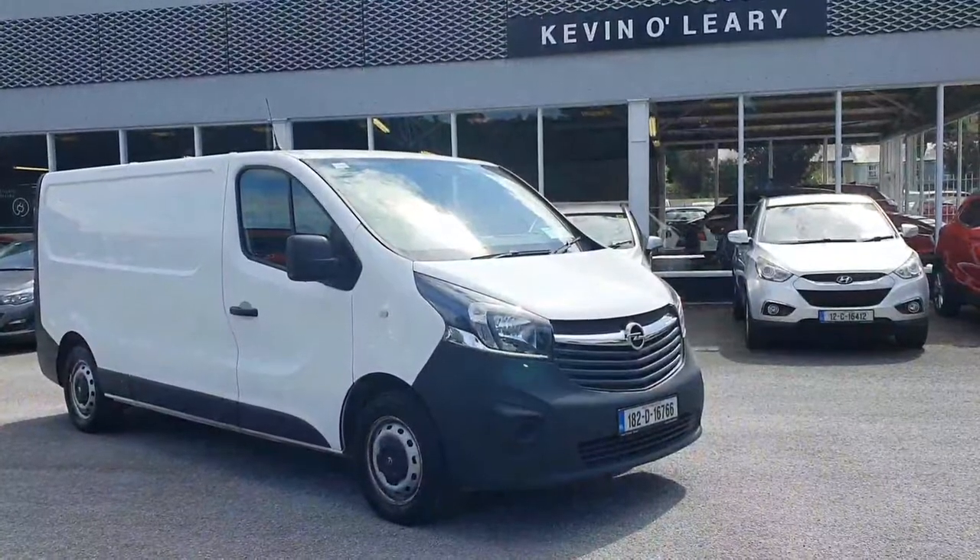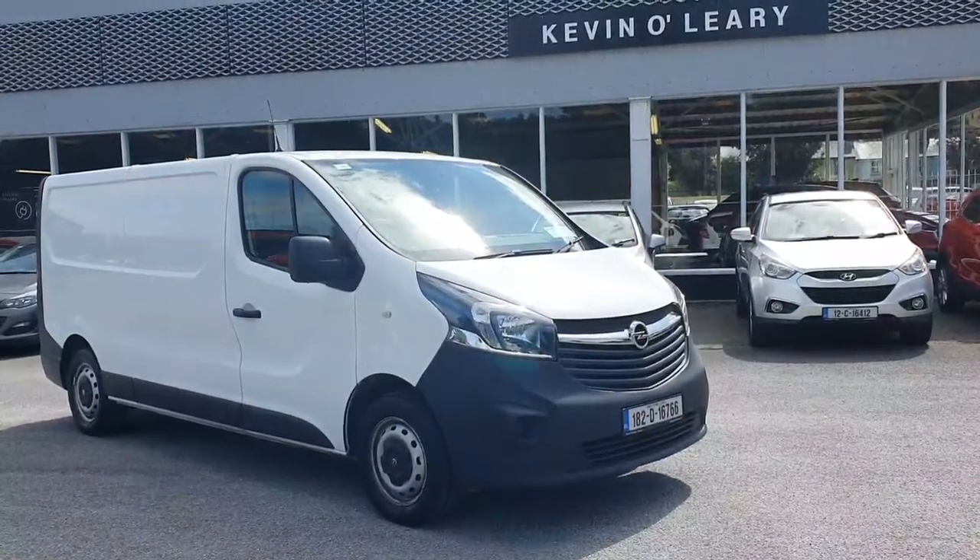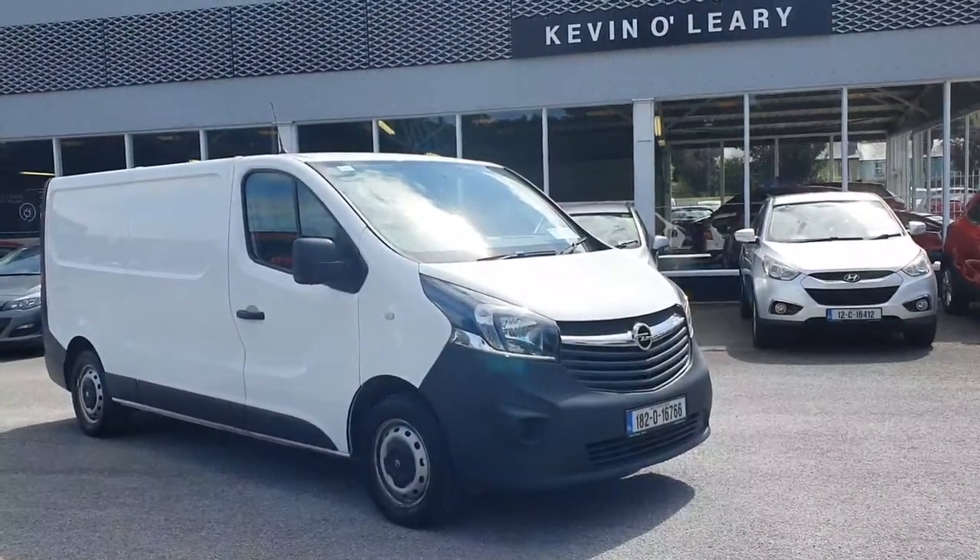This van is available here at Kevin O'Leary's, fully serviced with a 12-month full warranty. It comes with zero deposit finance and very low rate finance.